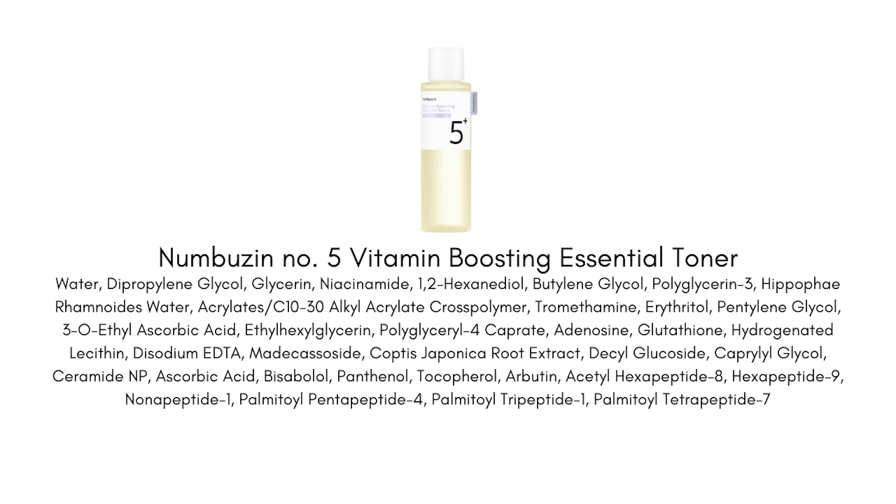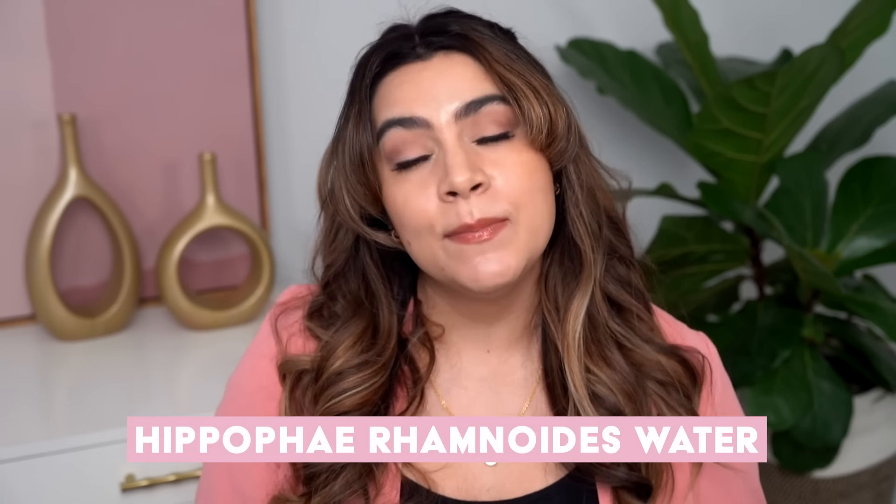Now let's talk about the number five vitamin boosting essential toner. I think this is best for those who are looking for the hydration of a toner but the brightening of an essence — this product can cover both of those categories effortlessly. It's especially good if you're dealing with dull skin, discoloration, hyperpigmentation, maybe even a little bit of sun damage, and you also want to boost up the well-aging benefits along with the brightening. I think this is going to work for any skin type. Active brightening ingredients include niacinamide, 3-O-ethyl-ascorbic acid (a vitamin C derivative that's more stabilized and slightly gentler on the skin).